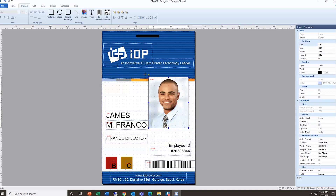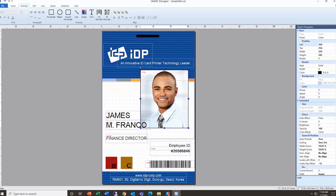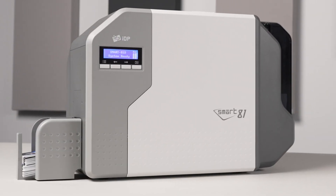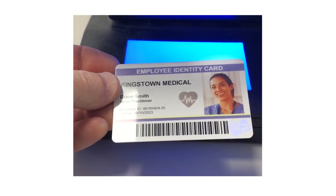Easily create card templates and databases using IDP's Smart iDesigner software. The Smart81 offers many optional features including magnetic and smart card encoding.